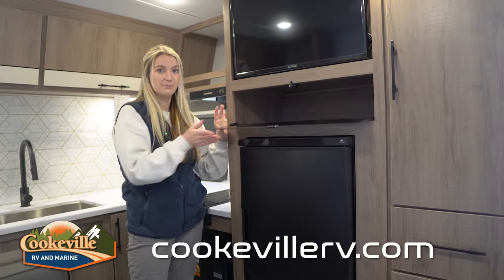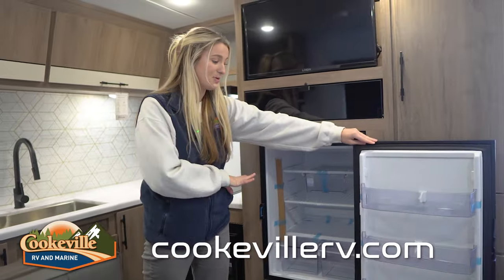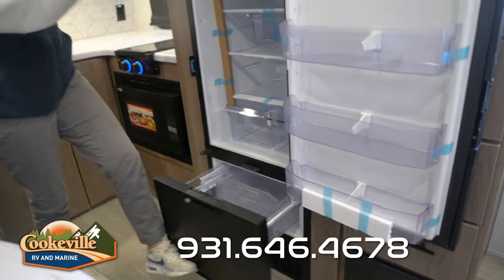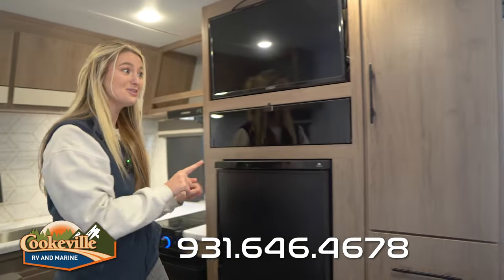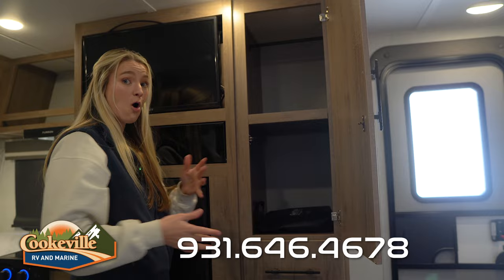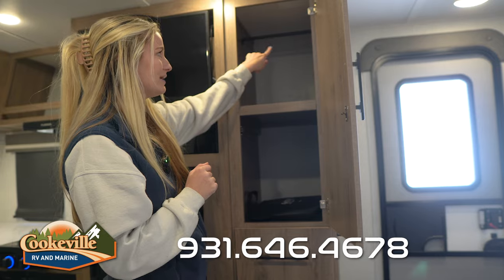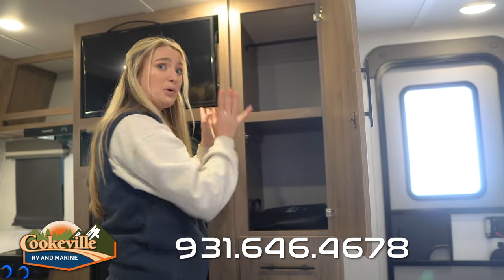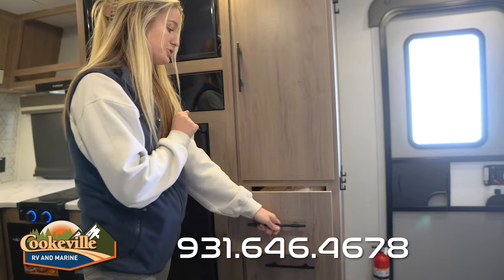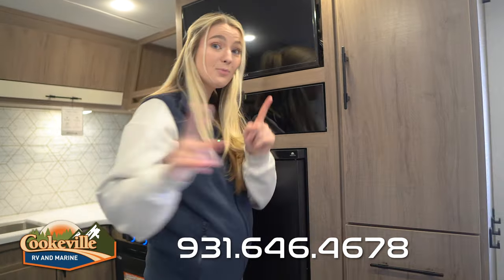Underneath the TV we have an open storage space — a great place for puzzles and board games. Down below we have our fridge and freezer, which opens up giving you a ton of space for groceries. There's even more storage to the side as a pantry area — you can fit full-size cereal boxes or dog food in there. It also has a hanging bar, making it removable and usable as a coat closet, and underneath there are three drawers for silverware or extra items.